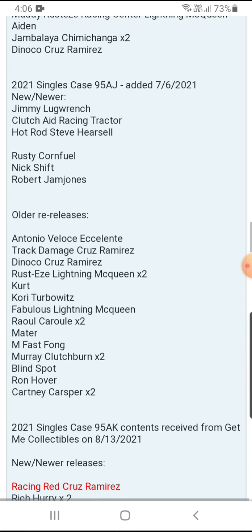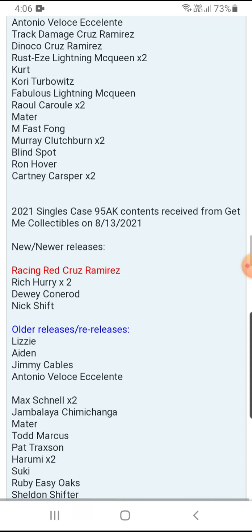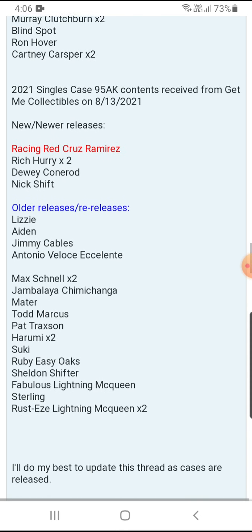Taking a look at Case J — three new ones are Jimmy Luck Wrench, Clutched Racing Tractor, and Hot Rod Steve Yershield. Newer ones also include Rusty Cornfield, Next Shift, and Robert Jam Jones. Older re-releases include Antonio Veloz Excelente, Track Damage Cruz Ramirez, Dinoco Cruz Ramirez, Kurt, Cory Thubovic, Fabulous Liane McQueen, Mater, Fast Fong, Blind Spot, and Ron Hoda at one per case. Rustic Lanie McQueen, Drawl Sarul, Murray Kludgeburn, and Kardney Casper are two per case.